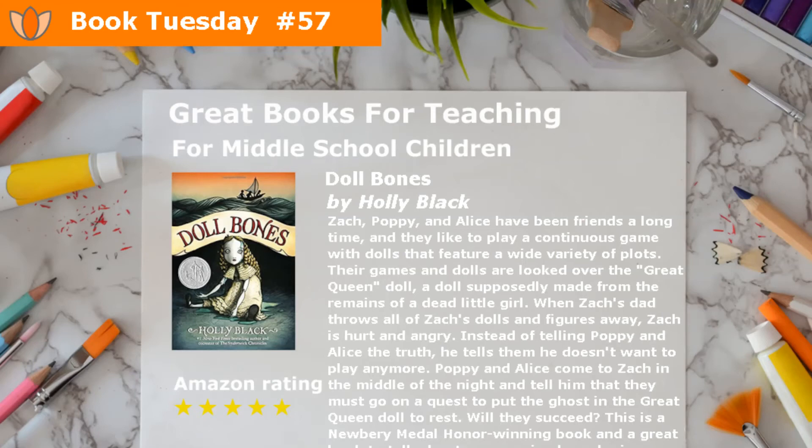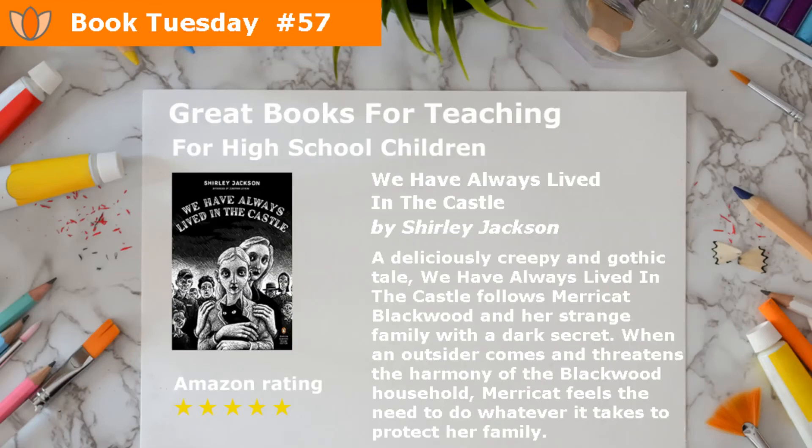This is a Newbery Medal Honor winning book and a great book to talk about preconceived gender issues. A deliciously creepy and gothic tale, We Have Always Lived in the Castle follows Maricat Blackwood and her strange family with a dark secret. When an outsider comes and threatens the harmony of the Blackwood household, Maricat feels the need to do whatever it takes to protect her family.